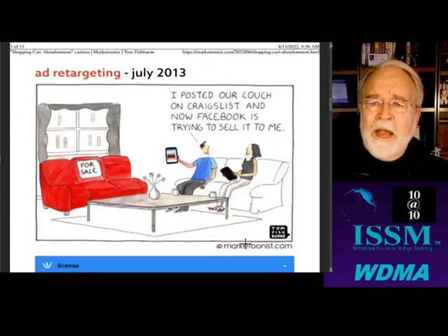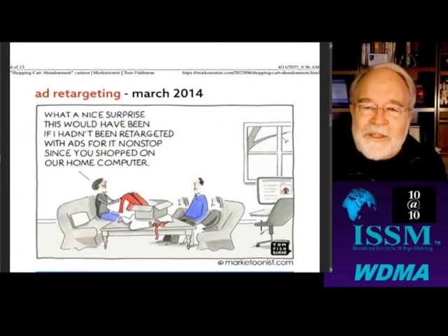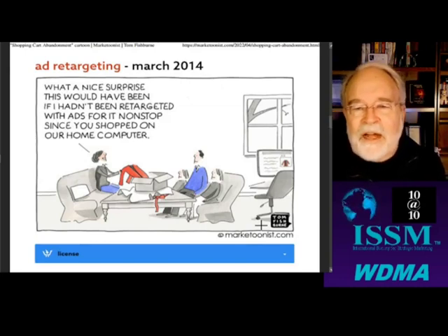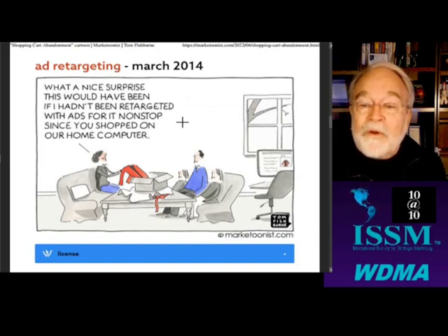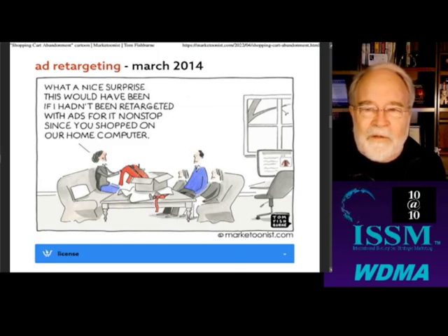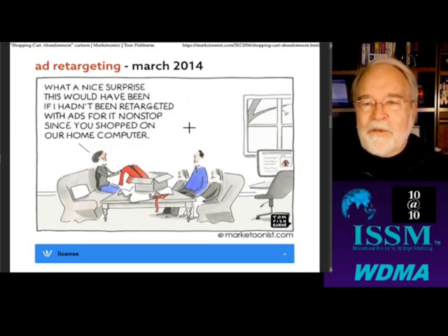I posted our couch on Craigslist and now Facebook is trying to sell it to me. Isn't that true? 'What a nice surprise this would have been if I had not been retargeted with ads for it nonstop since you shopped on our home computer.' So the husband gets the wife a sweater for Christmas, and he made the mistake of not shopping in a private browser.